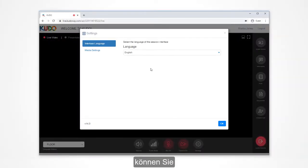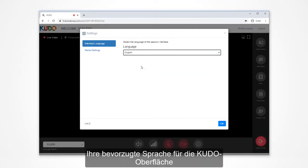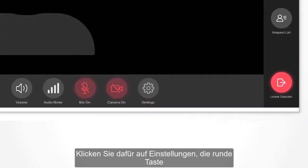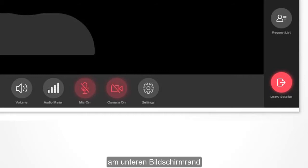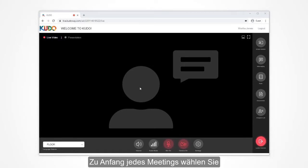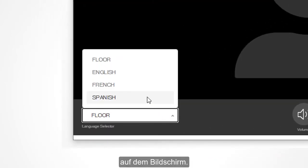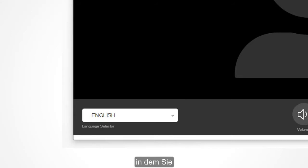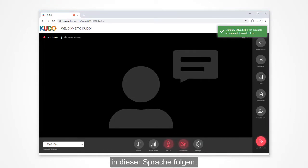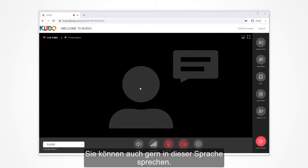Once you are in the meeting, you can adjust your preferred language for the Kudo interface and enter your video and audio settings. Just click on Settings — that's the round button located in the lower part of the screen with the gear icon on it. At the beginning of any meeting, you'll likely start by selecting your preferred language channel. To do this, go to the lower left-hand corner of the screen and click on the language selector. A pop-up list will appear and you select your language of choice from that list and you'll be able to listen to the meeting in that language.